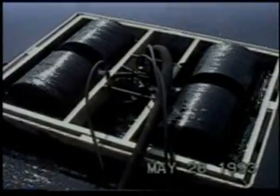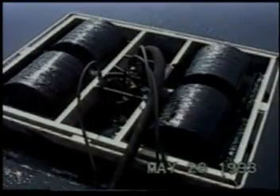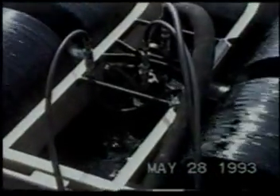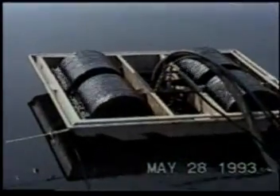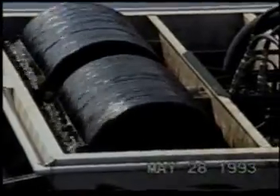The tundra region of Siberia presents a specific problem that calls for equipment effective in shallow water. All Elastec skimmers provide the shallow draft feature that allows them to work efficiently in 3 inches of liquid.